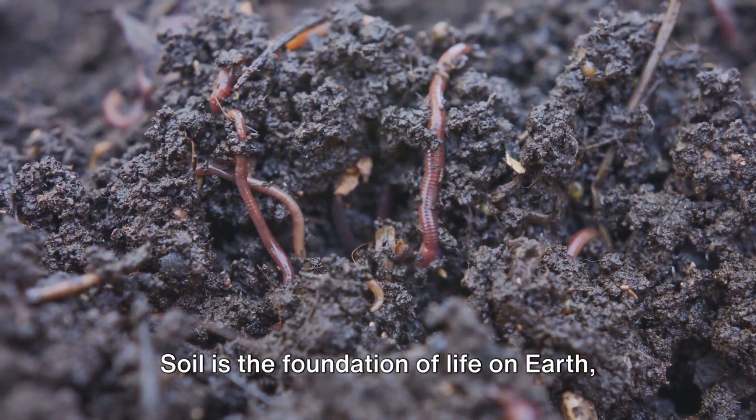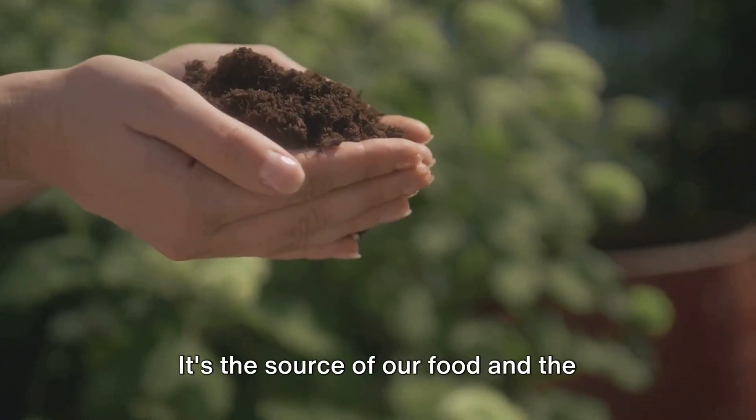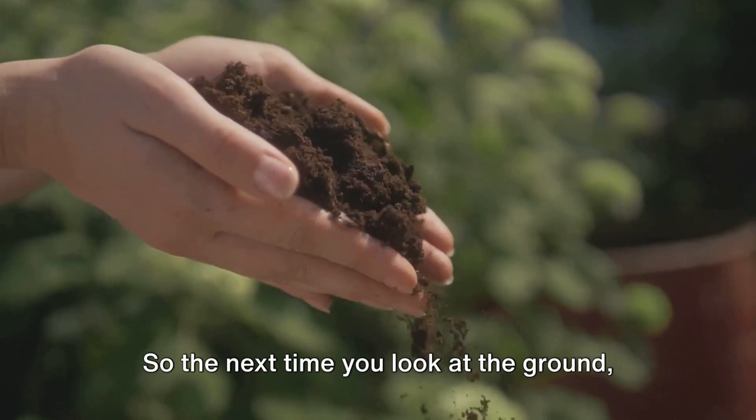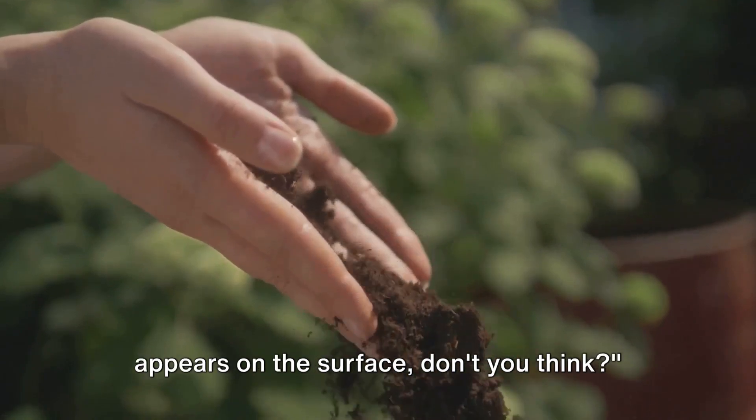Soil is the foundation of life on earth, the stage on which the drama of nature unfolds. It's the source of our food and the building block of our ecosystems. So the next time you look at the ground, soil is much more than it appears on the surface.